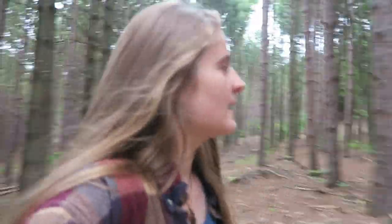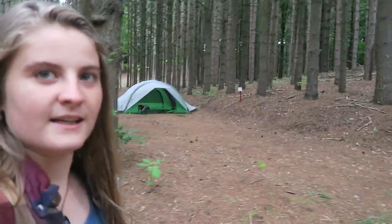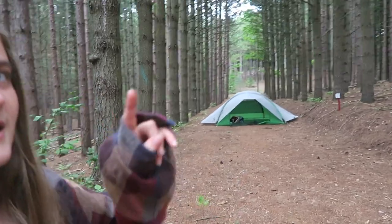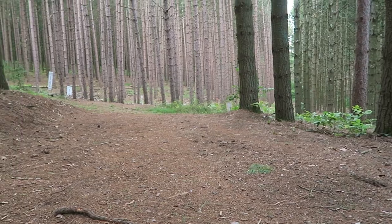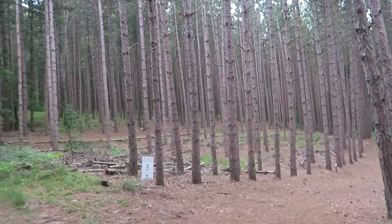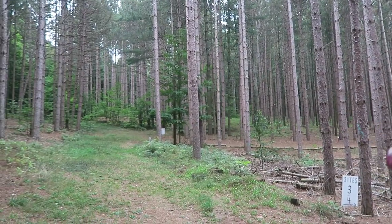So here we go — my tent is right over here. There's only one other site which is way at the other end, probably like 60-70 feet away. And then there are sites over here too — two sites down this row, and in back there's even more.